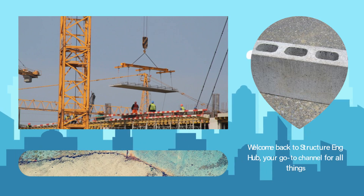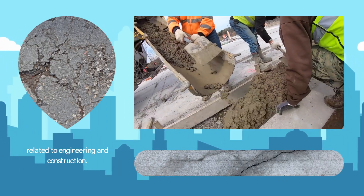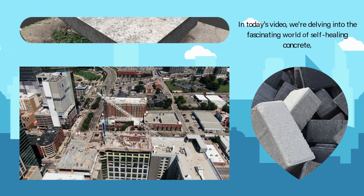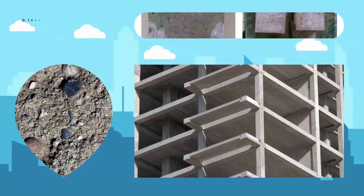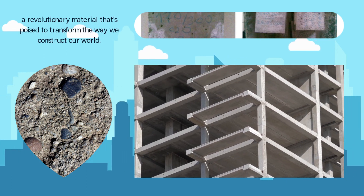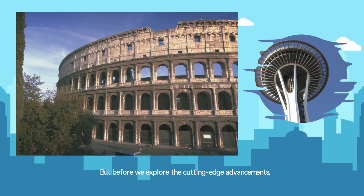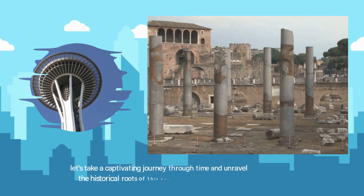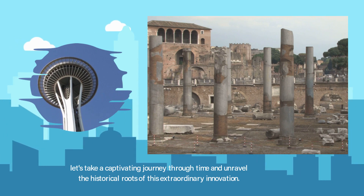Welcome back to StructureEngHub, your go-to channel for all things related to engineering and construction. In today's video, we're delving into the fascinating world of self-healing concrete, a revolutionary material that's poised to transform the way we construct our world. But before we explore the cutting-edge advancements, let's take a captivating journey through time and unravel the historical roots of this extraordinary innovation.